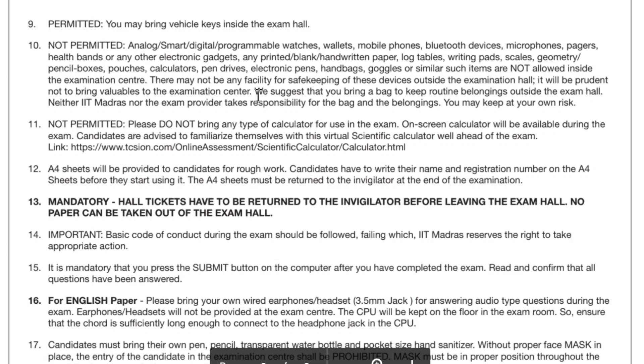They are not providing a locker system for keeping your valuables like a mobile phone, so we suggest you keep it back home. Generally some international or certification exams provide a locker, but here they are not providing anything. Maybe something will be there at the exam center — I will update in the comments by end of day after checking with officials or through contacts. So if you bring your phone, you will have to keep it outside, in your bag or something.